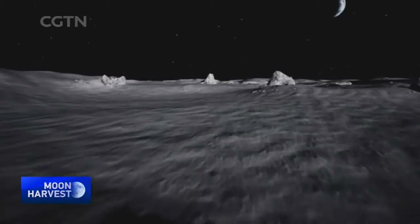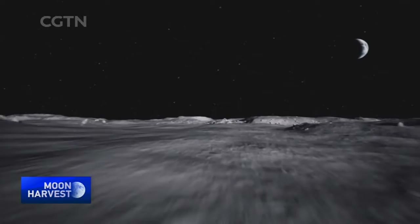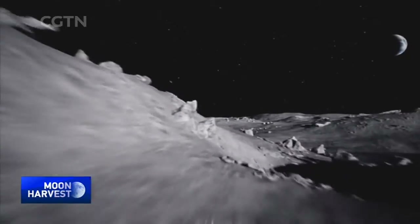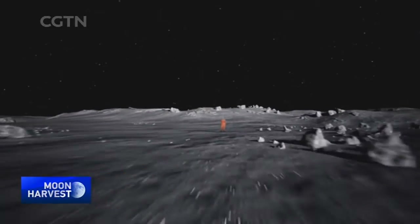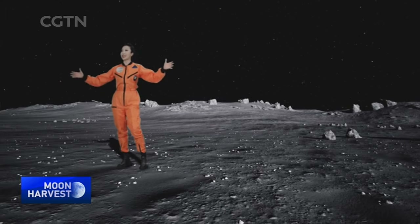Mons Rümker is located at the northern edge of a vast lava plain called the Ocean of Storms. This area has never been visited before. Some of the rock here is believed to be much younger than all the other lunar samples previously collected. What the lunar probe has excavated from underground will hopefully give us more answers about the volcanic activity and history of the moon. Where I'm standing now is the probe's landing site.